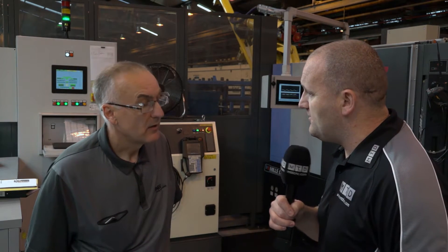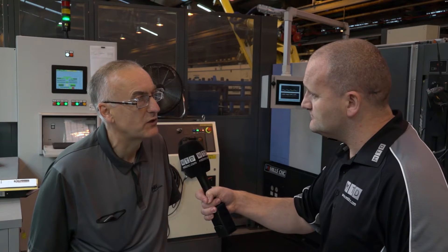I know you've got a Fanuc and Doosan on this cell, but would you buy more Bloom? Certainly, yeah — we're looking at the moment at another Bloom project, a tool breakage detection system, which we're currently in the process of evaluating.